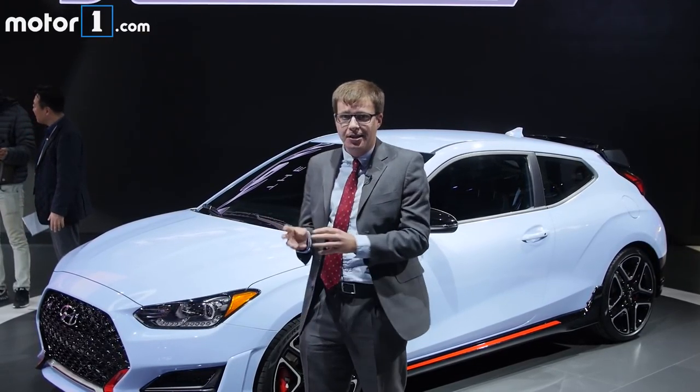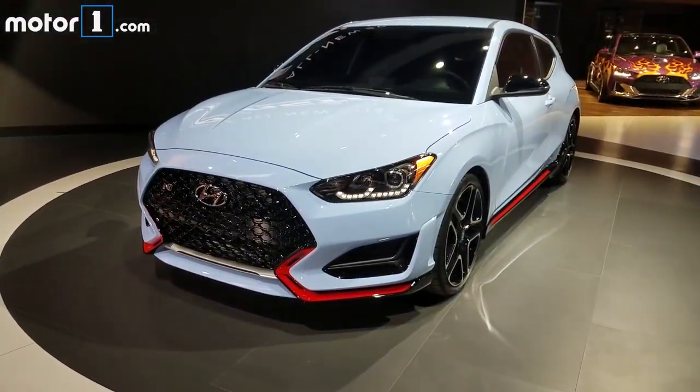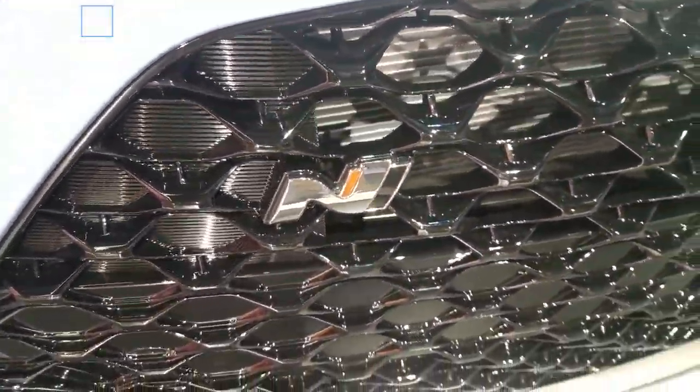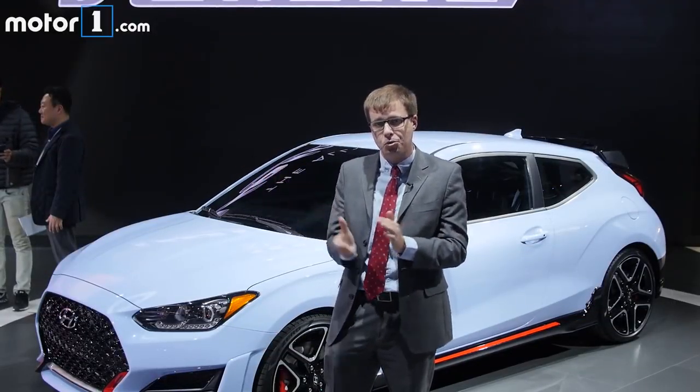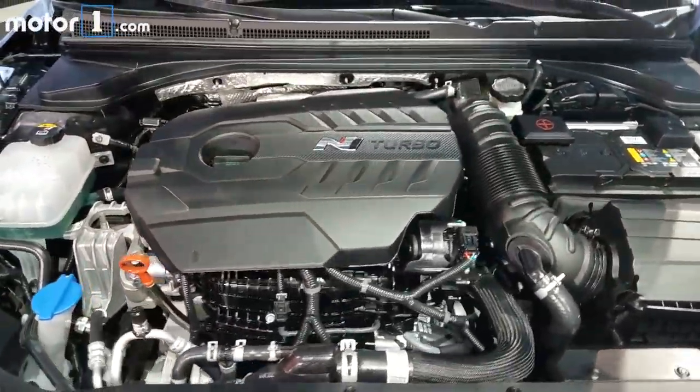But this is the one I'm even more excited about — it's the Veloster N. This is the first N performance model we're going to see in the US; there's already an i30 N sold overseas. What's exciting is that it's a big upgrade compared to the turbo. Where that one has a 1.6-liter turbo with 201 horsepower, this is a 2.0-liter turbo making 275 horsepower and 260 pound-feet of torque.